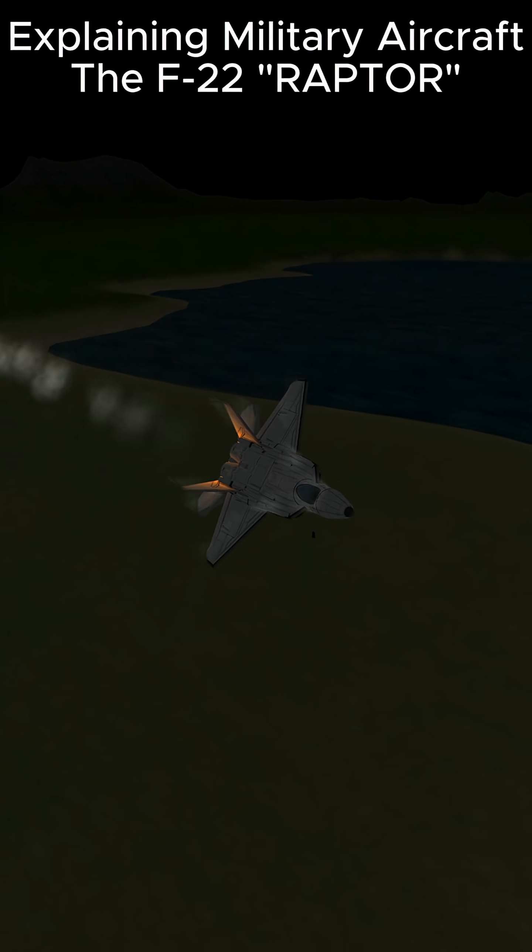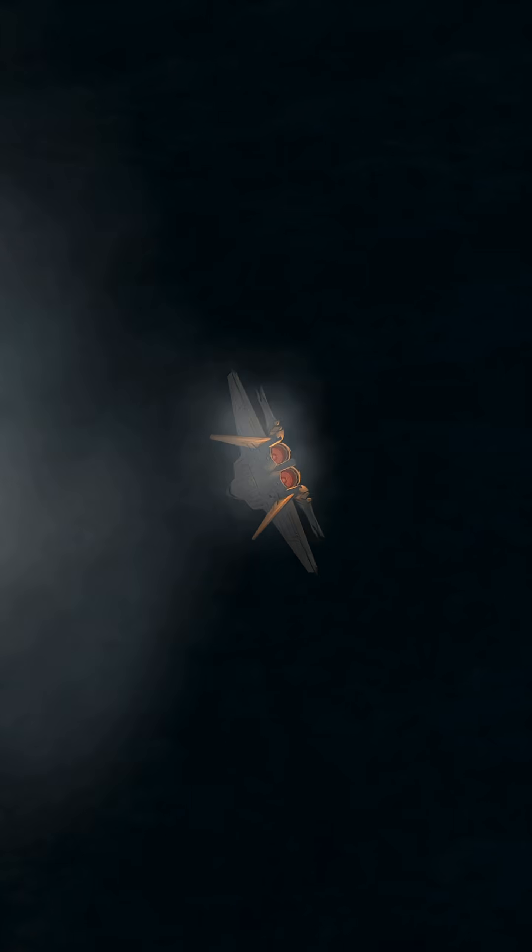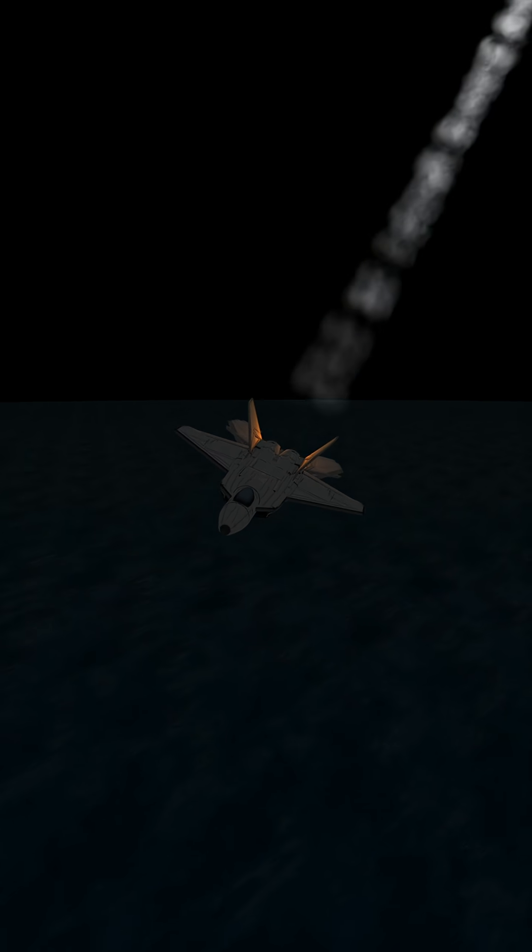Explaining Military Aircraft: the F-22 Raptor. Meet the F-22 Raptor, the jet that looks like it time-traveled from the future. It's stealthy, supermaneuverable, and can shoot you down before you even know it's there.